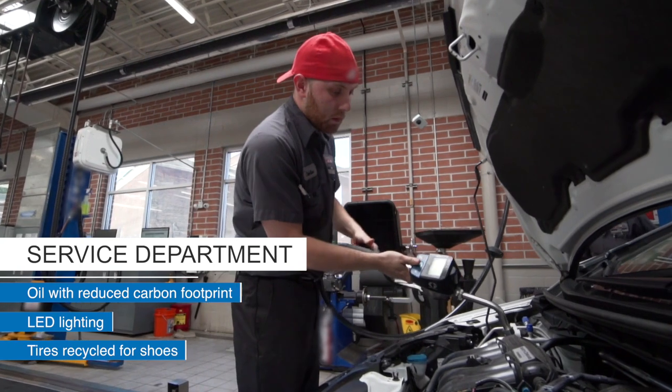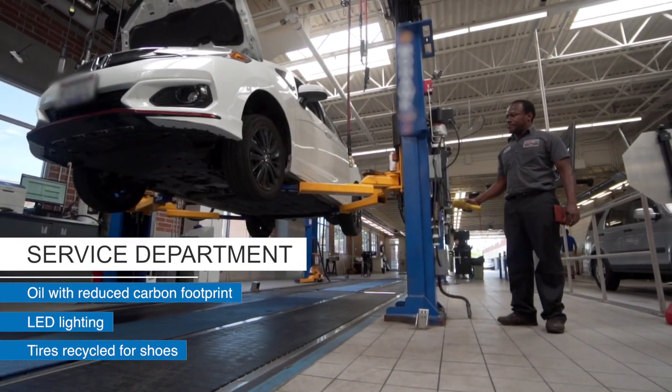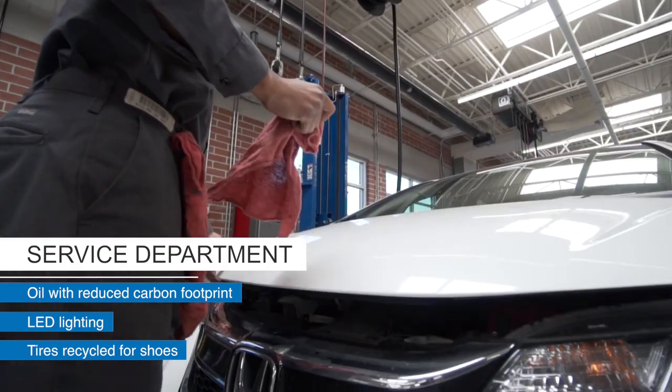We are using an oil that provides a lower carbon footprint. We've changed out all of our lights to LEDs, and we have a brand of tires that after they are taken off the vehicle are recycled into soles for shoes.